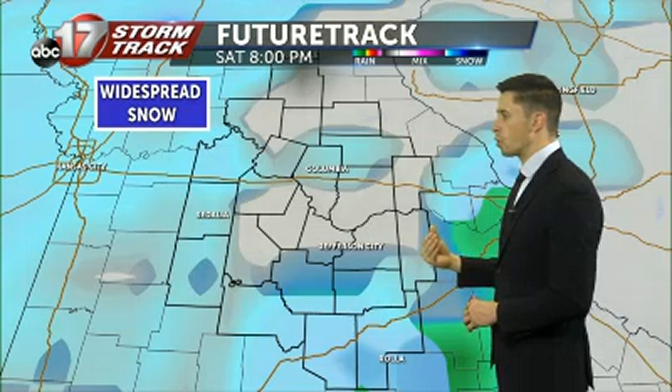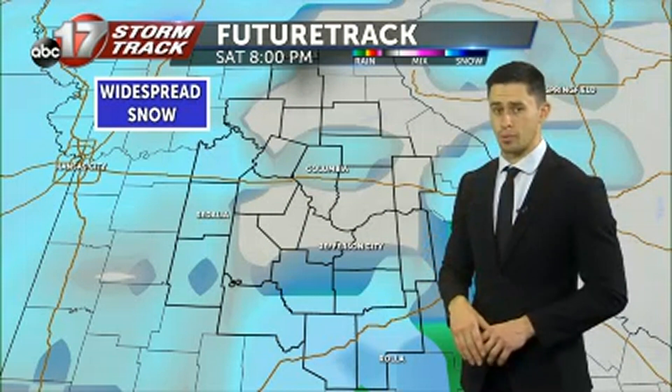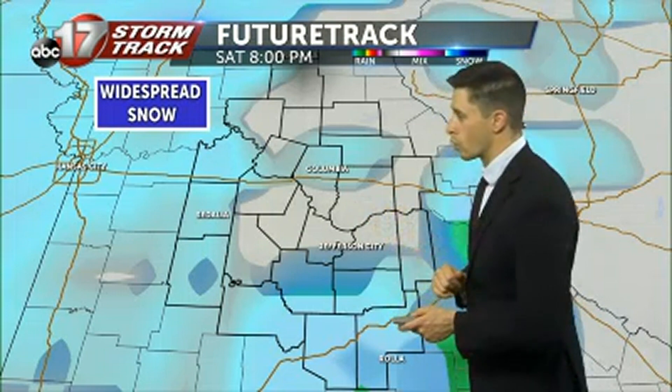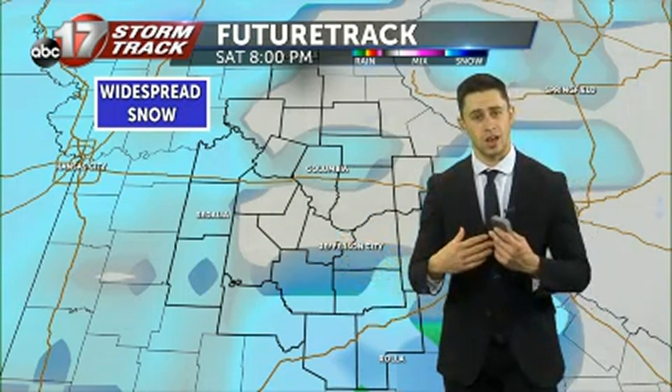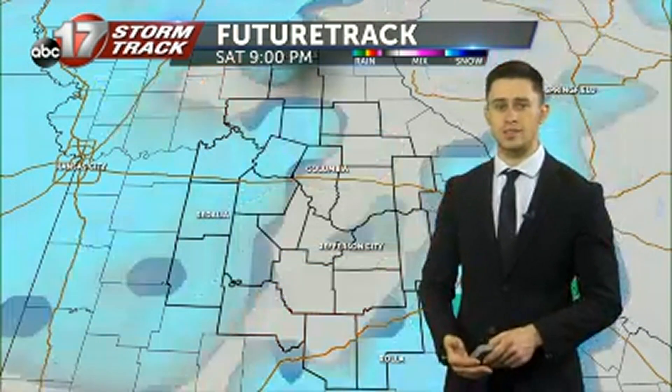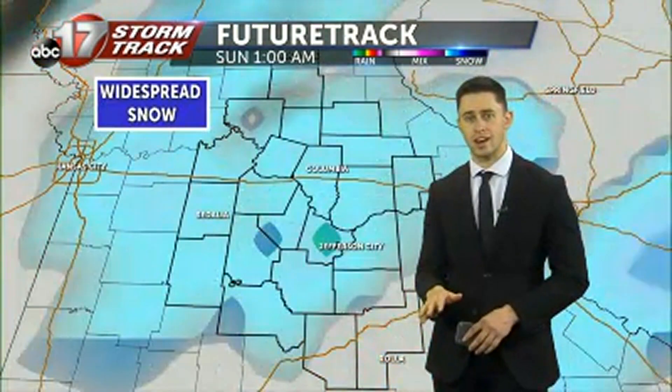By about 8 p.m. though we will be widespread, so just after the Mizzou game ends you're going to need to be taking your time on the roadways. Now with this system it could be starting out as rain, but eventually we could see some sleet and some snow mixed in, just because our temperatures are very borderline at the moment.